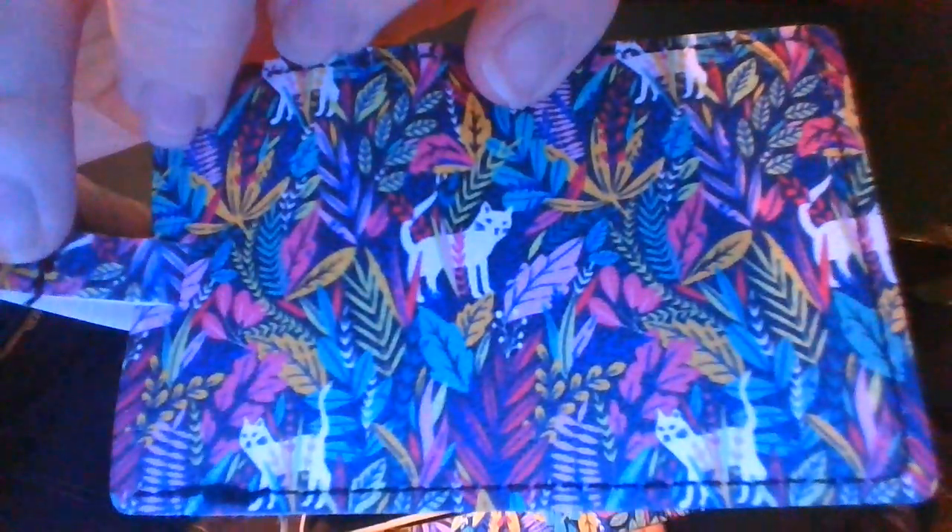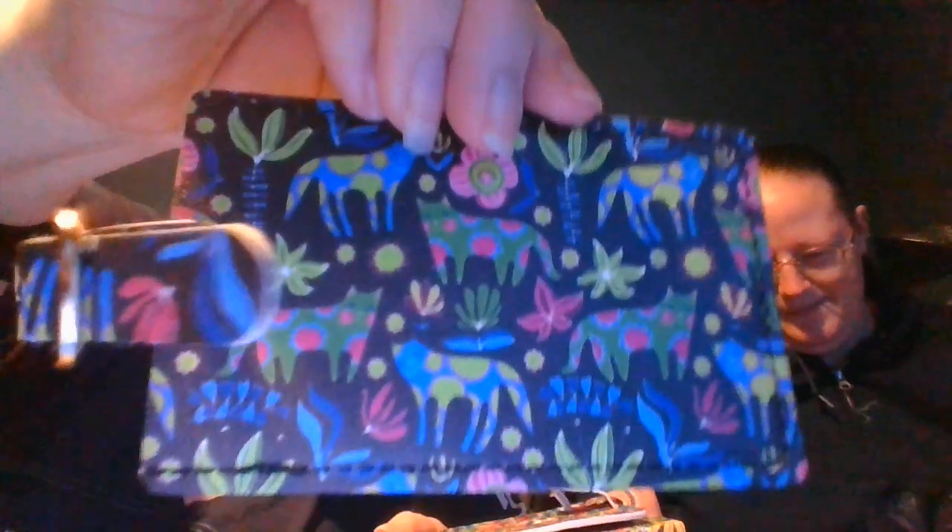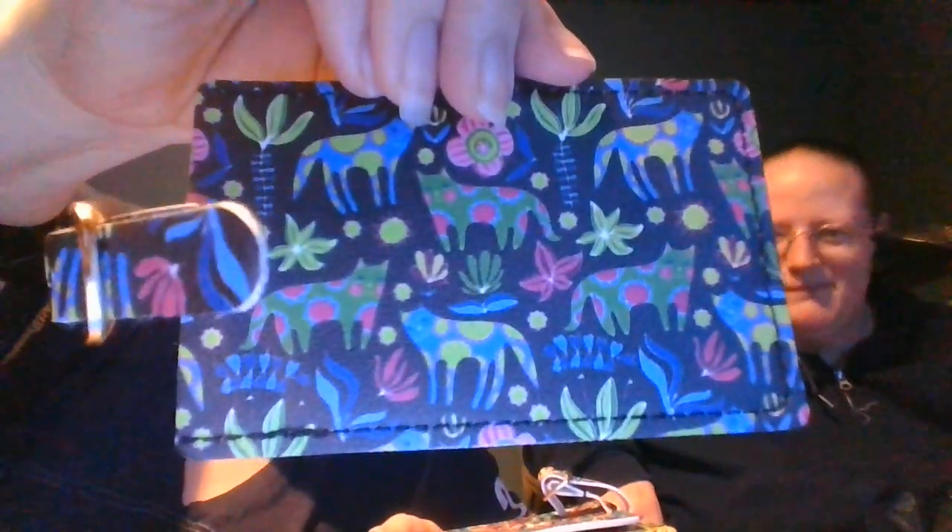Look at the luggage tags. Look how pretty this design is, by the way. Oh, these are nice! These are happy things. There's one and there's the other. I don't have legit luggage yet but these are super cute.